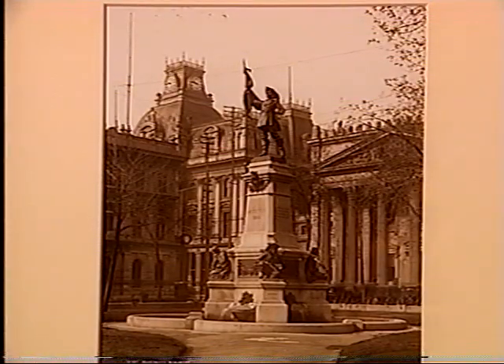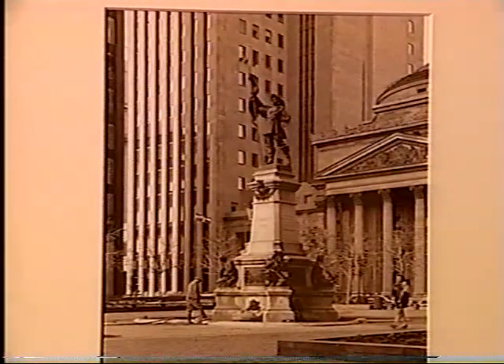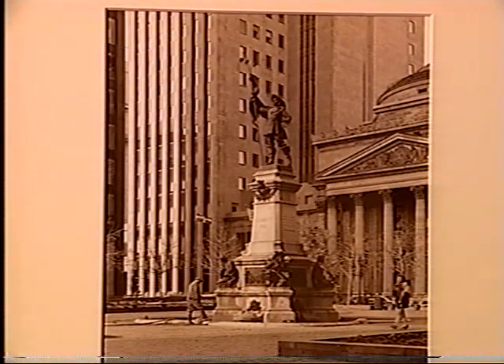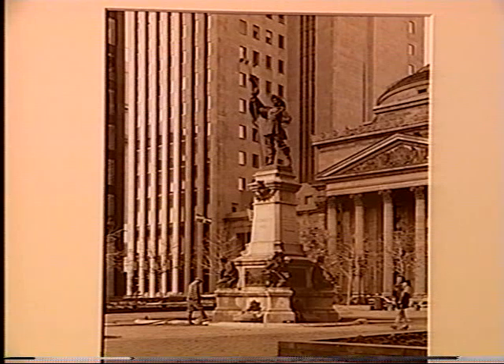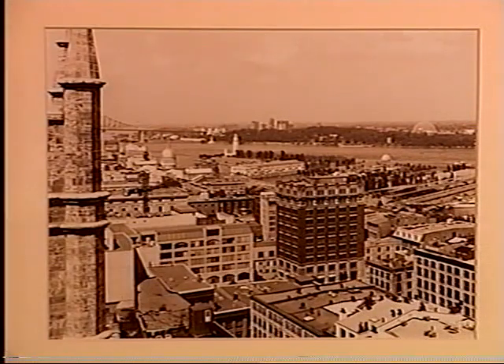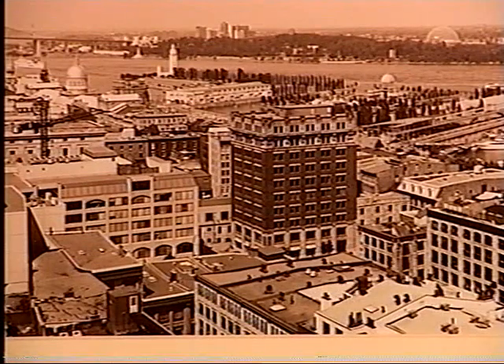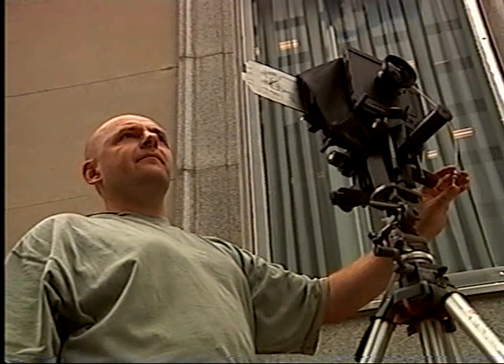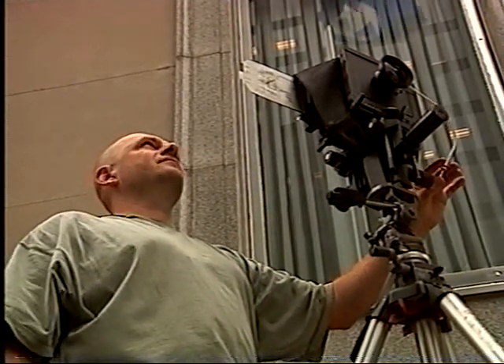It took three years to re-photograph 34 old pictures. Once you're successful with choosing the vantage point, you are sure that you are standing exactly in the same place where the photographer was standing a hundred years ago — and that's quite exciting. Once you wait for the light, you also know that he was there at the same time of day and more or less the same time of year. Quite often Maciejewski would just stand there and imagine that he was that photographer a hundred years ago.